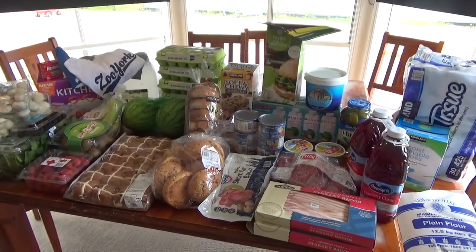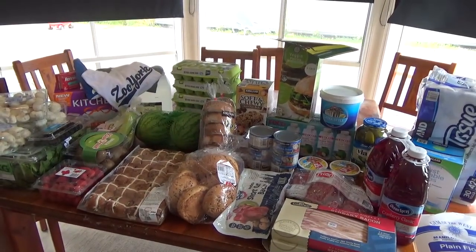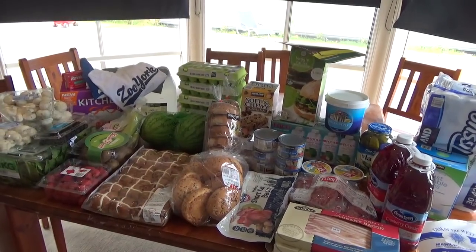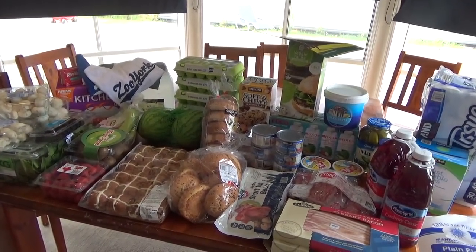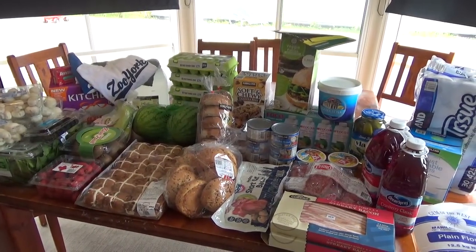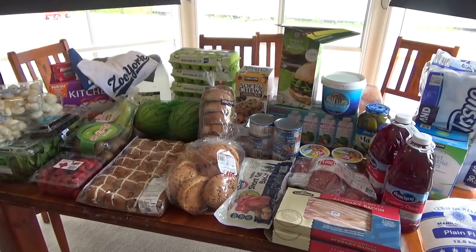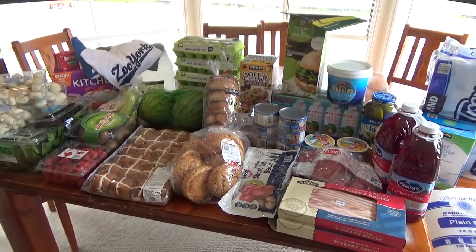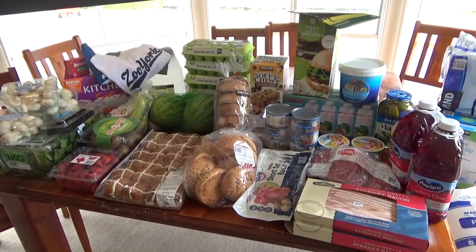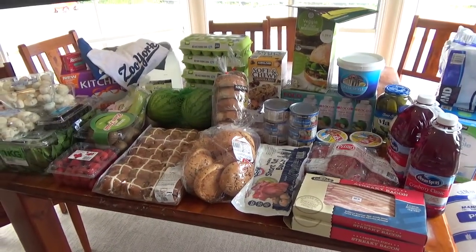Welcome to my Costco haul. This is part of my shopping for a two-week period and I'm going to do more postnatal freezer meal prep, which will be a separate video. This is basically the shopping component of that. Now this is only half of my shop — I have more than half coming tonight in an online grocery shop through Woolworths.